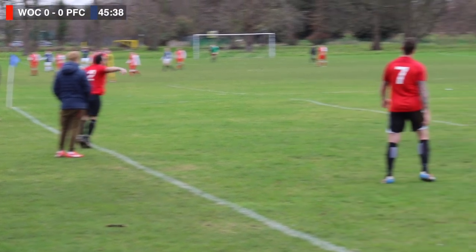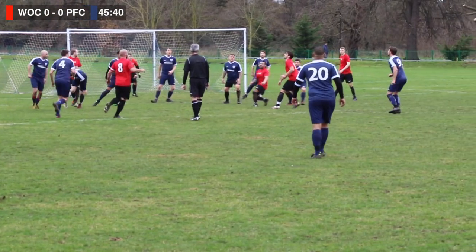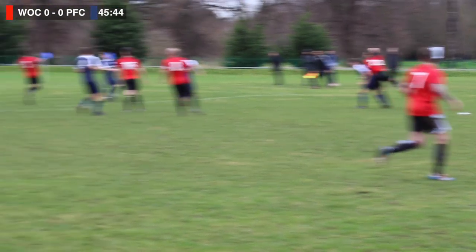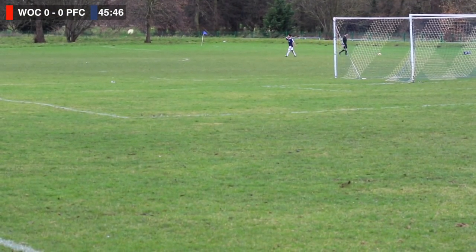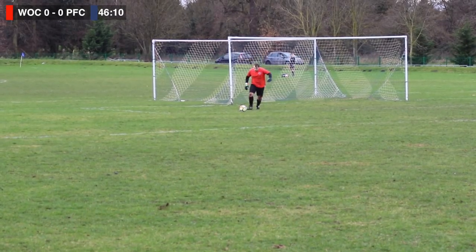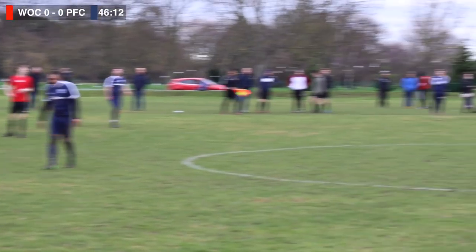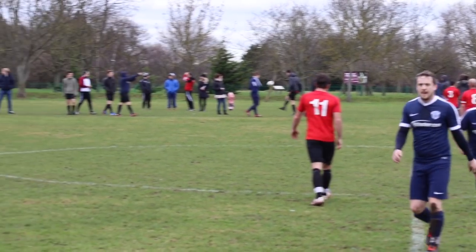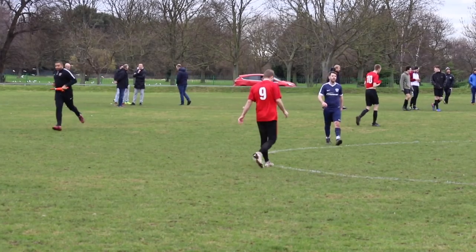Moving on, number 2 sends it into the box. Wakanduna have been in control towards the end of this half. Number 16 misses it, falls out to the 23 who hits it first time — but that is out onto the other pitch. Eventually Frank collects the ball and takes the goal kick. That's half-time with the game still in the balance.